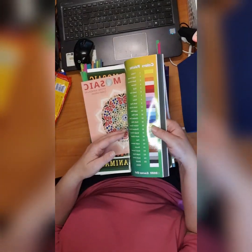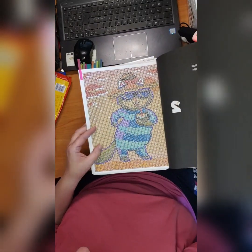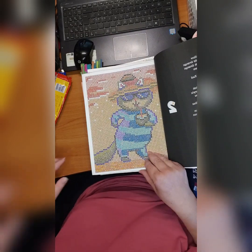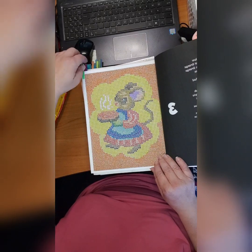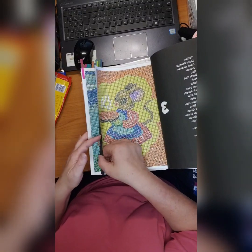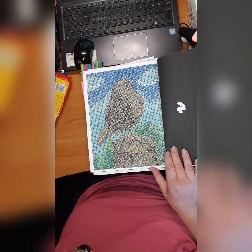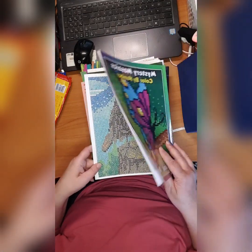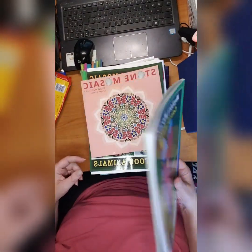Then we have 'Mystery Mosaics Color by Number: Cute Animals Part Two' by Cactus Girl. I did this cat — I love it, so cool. This mouse serving something hot — hot pie, whatever. And this come-on bird; the colors are so vibrant and really, really nice pictures. Mystery Mosaics Color by Number Cute Animals Part Two by Cactus Girl.